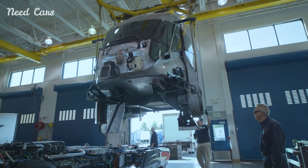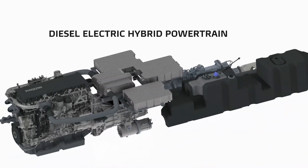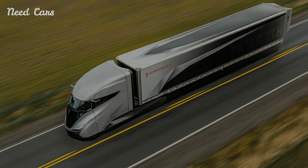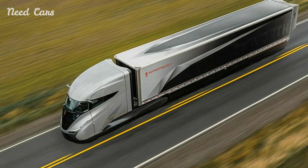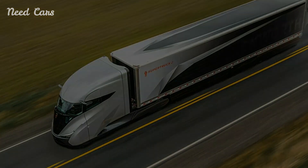The mild hybrid system supports the diesel engine, particularly during acceleration and uphill driving, where fuel consumption is typically highest. By providing additional power through an electric motor, the hybrid system reduces the load on the diesel engine, resulting in better fuel economy and lower emissions. This hybrid approach also enhances the truck's overall performance.